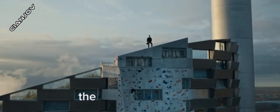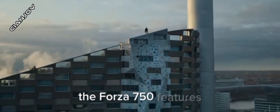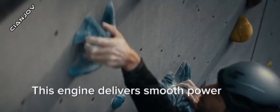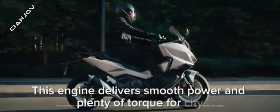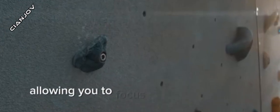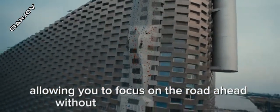Under the seat, the Forza 750 features a powerful 745cc parallel twin engine. This engine delivers smooth power and plenty of torque for city commuting and highway cruising. The automatic transmission makes riding effortless, allowing you to focus on the road ahead without worrying about shifting.